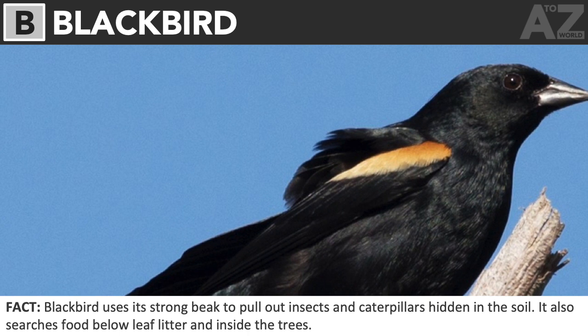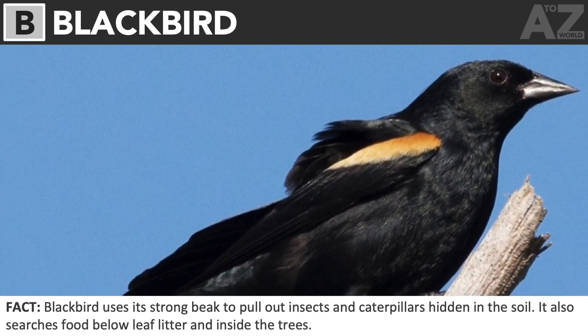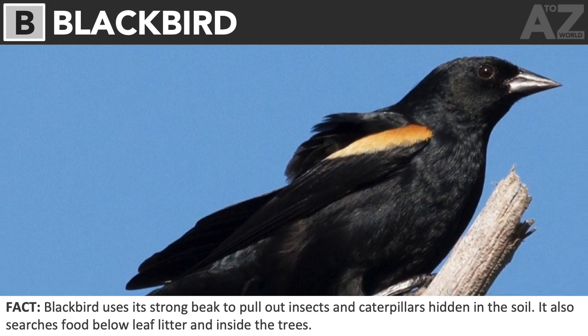Blackbird. Blackbird uses its strong beak to pull out insects and caterpillars hidden in the soil. It also searches for food below leaf litter and inside the trees.